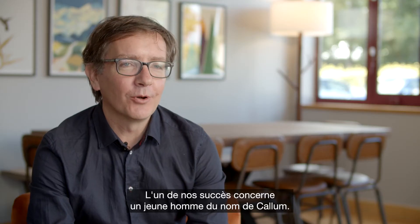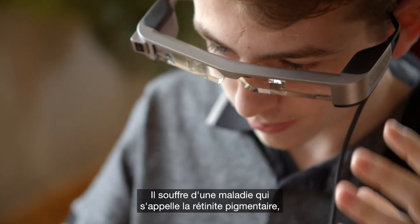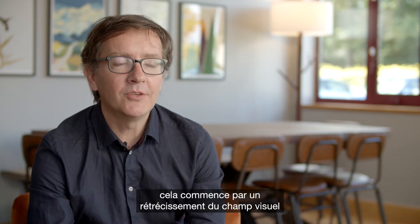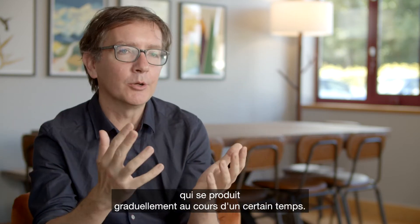One of our recent success stories is with a young man called Callum. He has a condition called retinitis pigmentosa, which is sometimes abbreviated to RP — it's a form of tunnel vision. How this manifests for most people with RP is that you generally get a constriction of your visual field, and it'll happen gradually over a period of time.